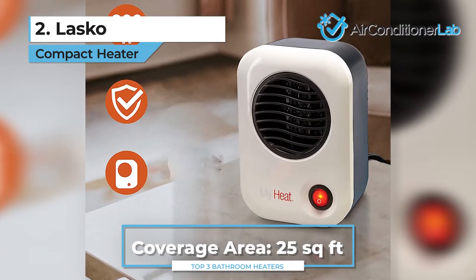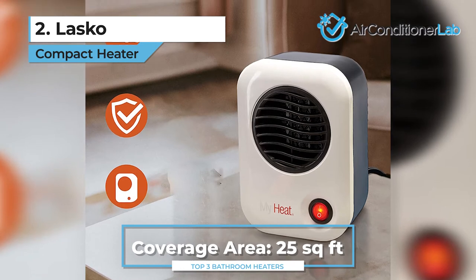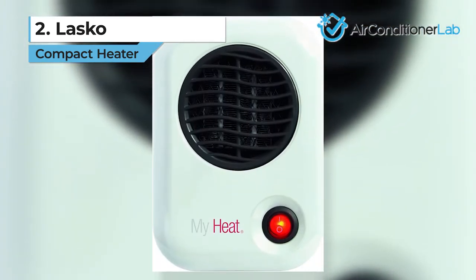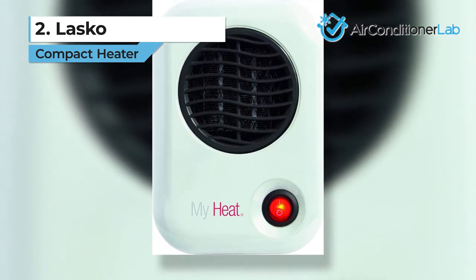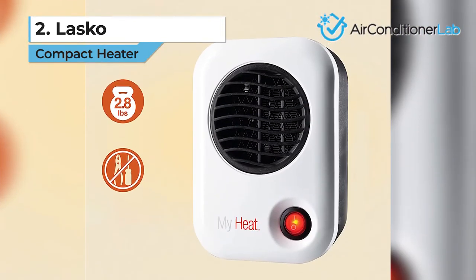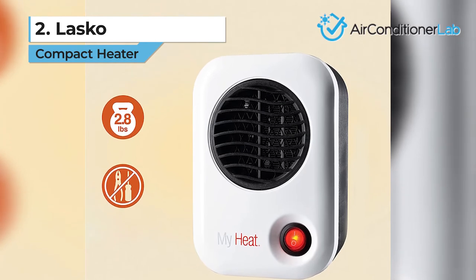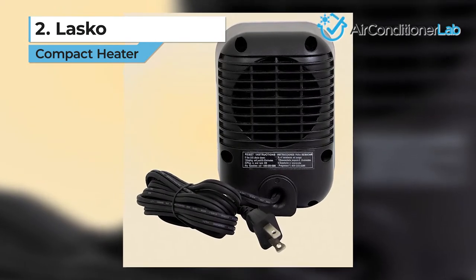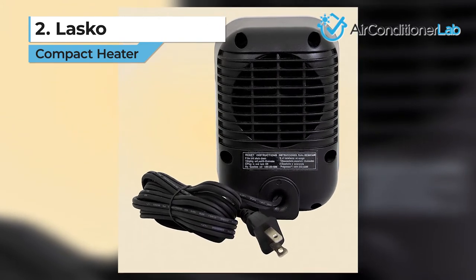While it won't heat your entire room, it is perfect for warming small bathrooms. You can set it on the counter, back of the toilet, or on a shelf near you while you get ready in the morning. We liked that you can carry this heater around with you from room to room. More impressive is that this tiny unit comes with a three-year warranty, which gives you peace of mind.